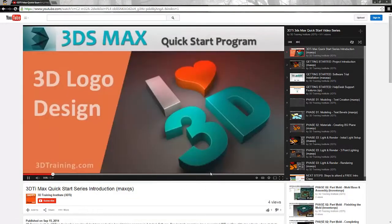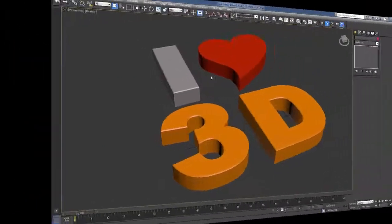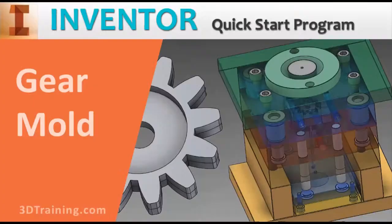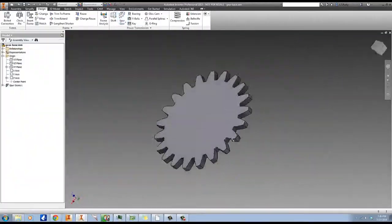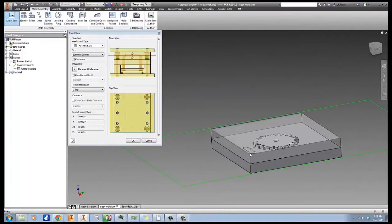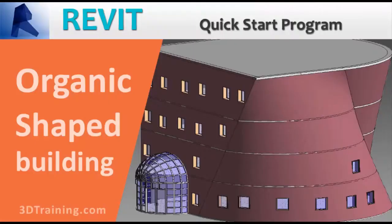Amongst other things, here you're going to find free quick start video series. These quick start videos have been designed to give you an introduction to the different 3D software packages, and in just a few short hours using a trial version of the software, you're going to be introduced to the software interface and basic 3D project workflow.